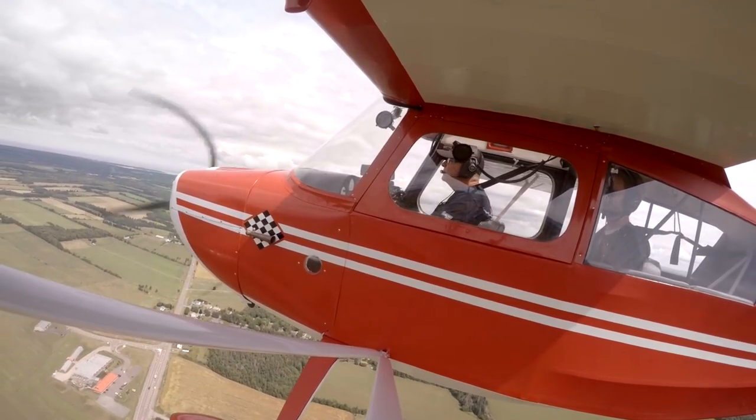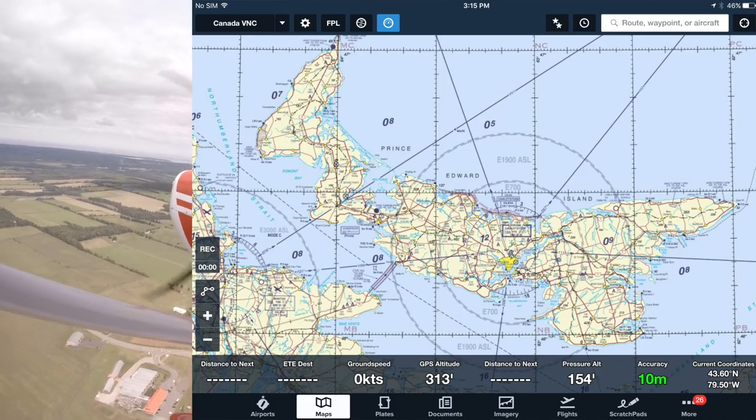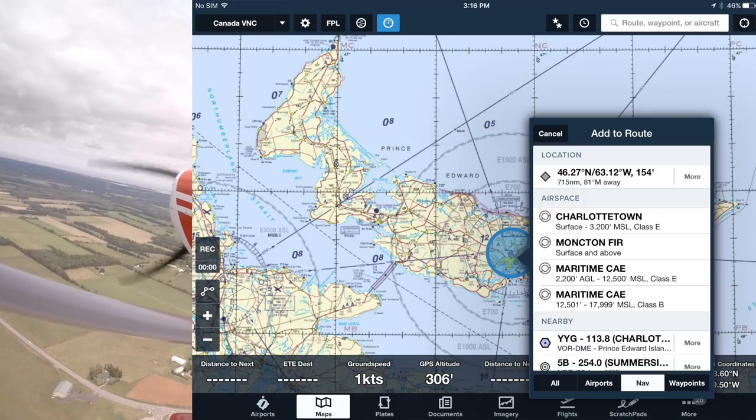That was an unusual type of clearance. It is controlled, right? No, it's not controlled. This is strictly Flight Service.